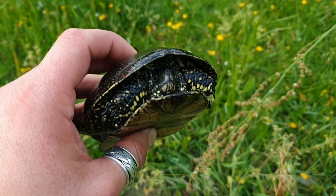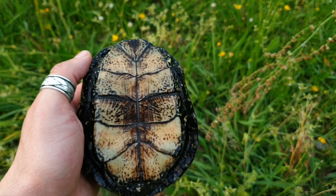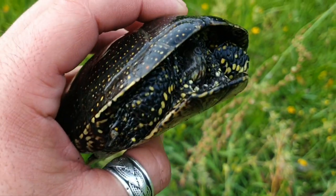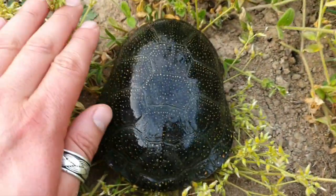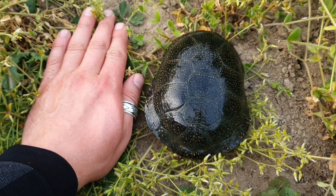And the next one is the male of European pond turtle. Look how colorful his plastron is. Big tail, red iris. Let's compare his size to my hand — relatively small turtle for an adult.